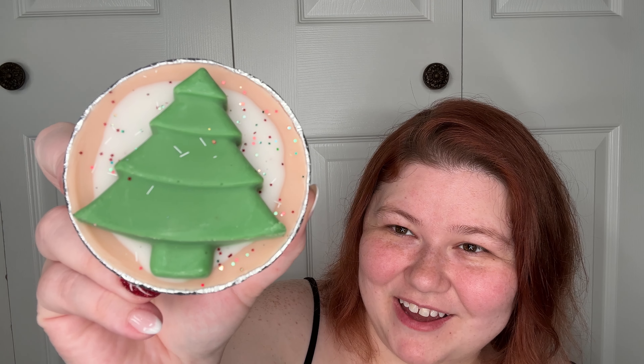The next one on the list — look how cute that is. Christmas Tree Cookies: pine, fresh lime, cardamom, pepper, and delicious frosted sugar cookies. What I get is obviously the pine.